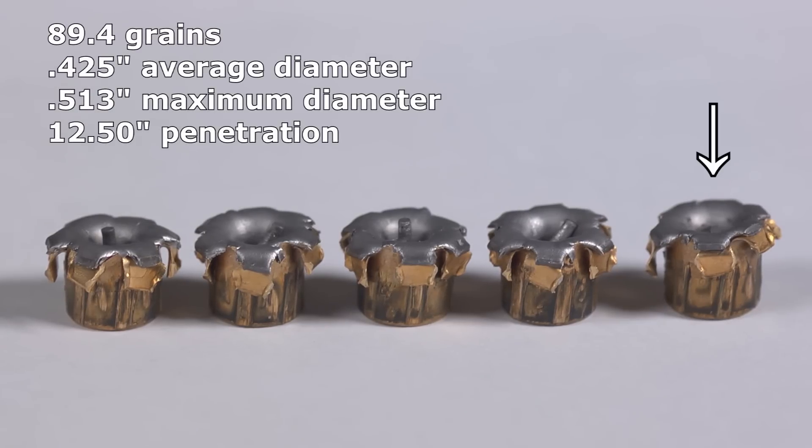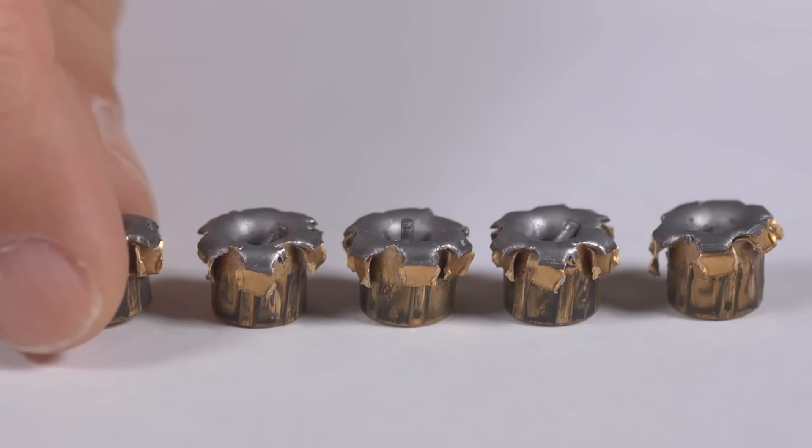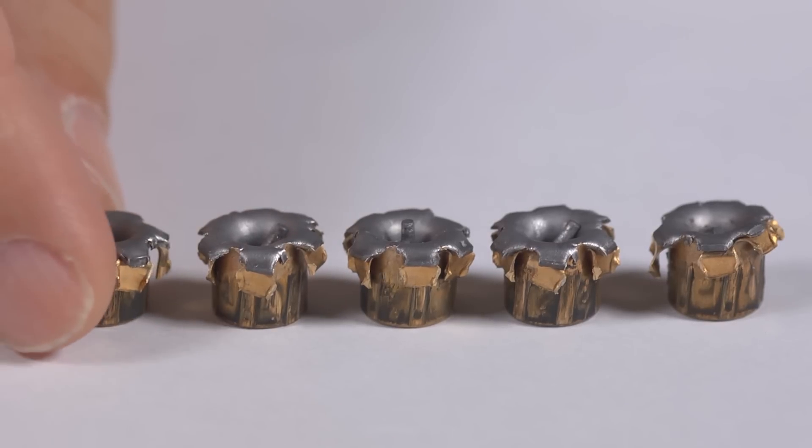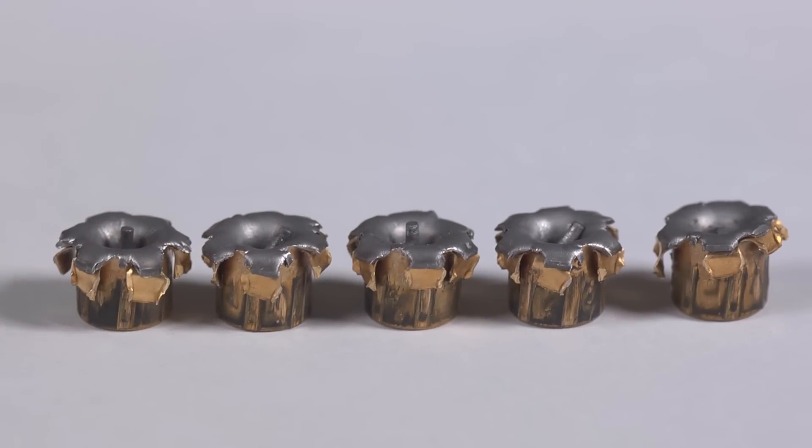In general, the Hydra-Shok at least in bare gelatin was a pretty effective design. It has minimal expansion allowing for deep penetration — but not too much — and the expansion gives it a larger wound profile than a full metal jacket would. The sharpness of the bent-over petals will do some cutting toward the distal end of the wound path.